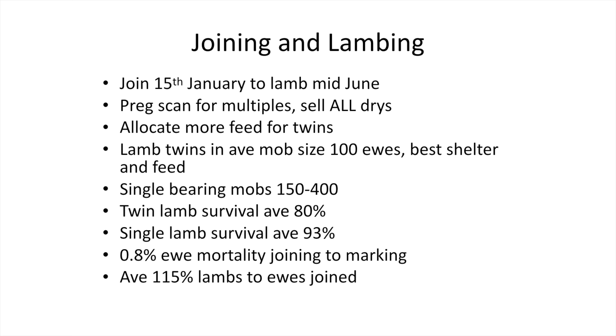We're joining on the 15th of January to lamb in mid-June, going out a little bit later now because we're shearing in May — we've moved that out so we're not shearing heavily pregnant ewes. We preg scan for multiples, sell all the dry ewes, allocate more feed to the twins, and put twin ewes in mobs of around 100 per paddock. Singles are in groups of 150 to 400 plus. Twin lamb survival for the last three years has averaged 80% and singles 93%, with 0.8% yearly ewe mortality from joining.